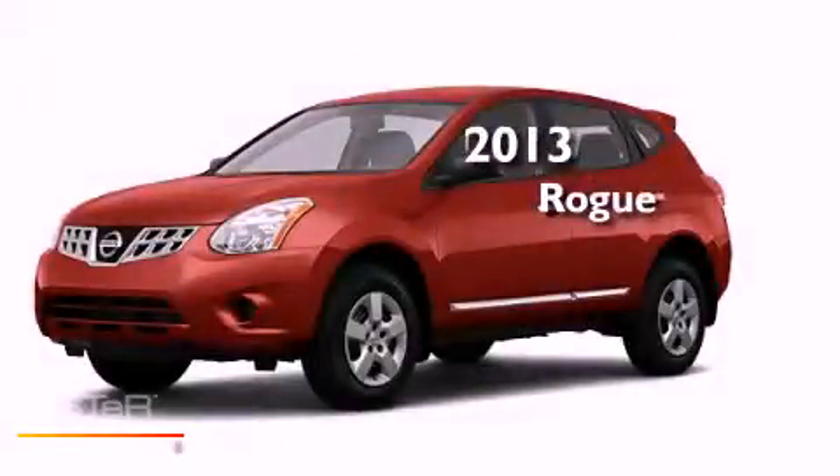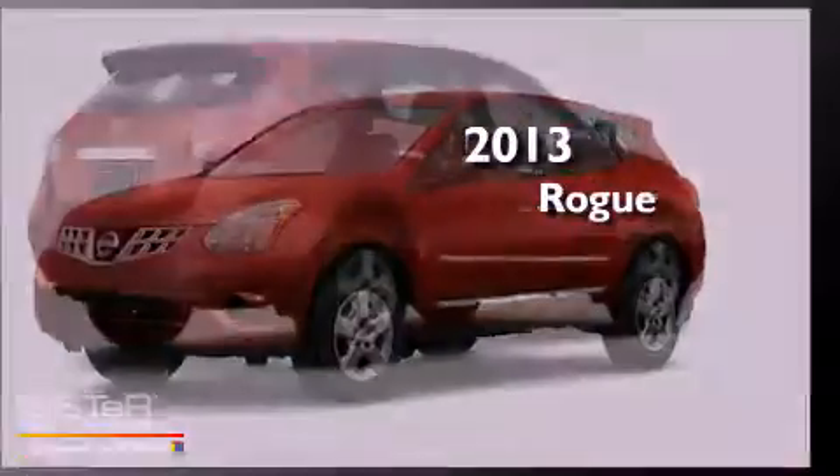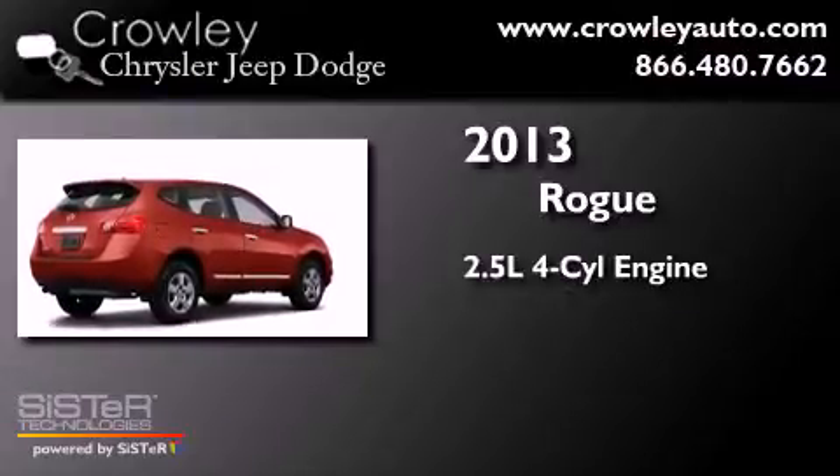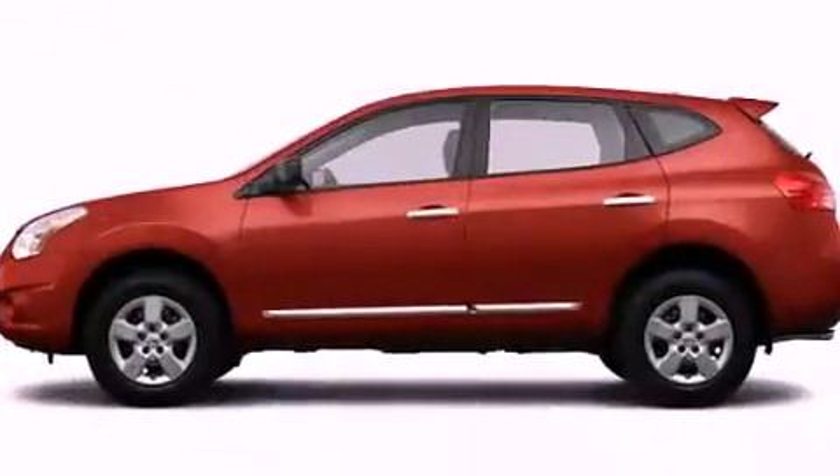This is a brand-new 2013 Nissan Rogue. It features a 2.5-liter four-cylinder engine, a continuous variable transmission, and all-wheel drive.